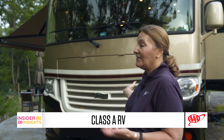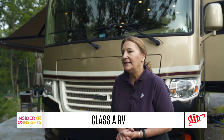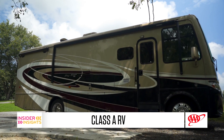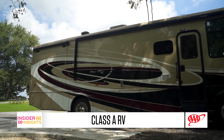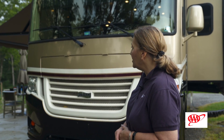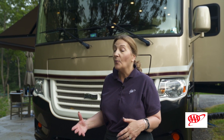Type A is what we have here in front of us today, and that is distinguished by the flat front — it looks like a bus. Type A's can be gas-powered or diesel-powered, and they can range in size anywhere from about 27 feet up to more than 45 feet. So there are lots of variations in a Class A.